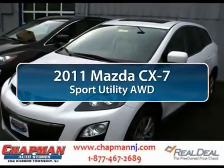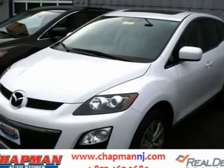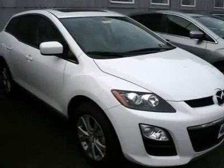The 2011 Mazda CX-7. The CX-7 combines sporty good looks, car-like handling, and SUV utility, plus a powerful fuel-efficient engine.